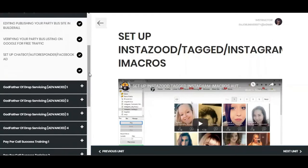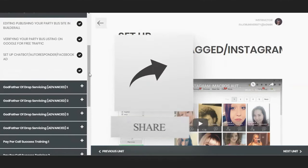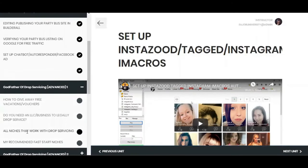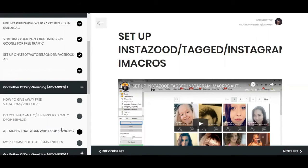High-ticket drop servicing covers things like real estate, private jet rentals, yacht rentals, luxury vehicles — those are the things you want to go after. There are between 200 to 500 different niches you can do this in. These are obscure niches with low competition or no competition. Choose a niche that doesn't have competition, that is high-ticket, and that is easy to drive free traffic or paid traffic to. Then you start running traffic to it.